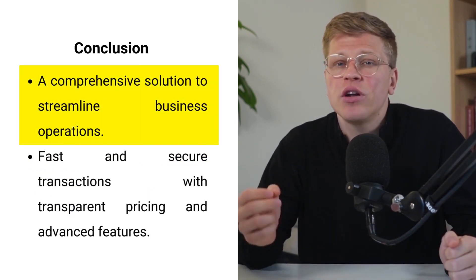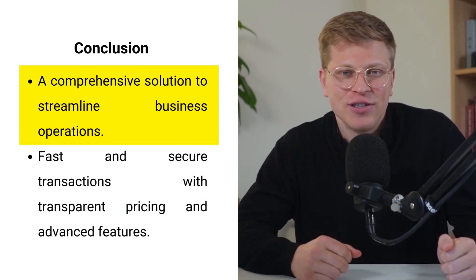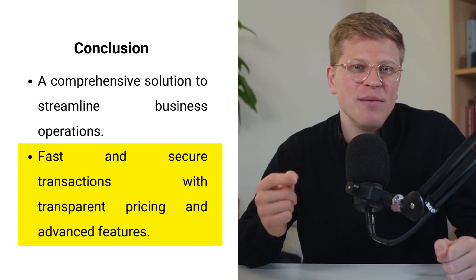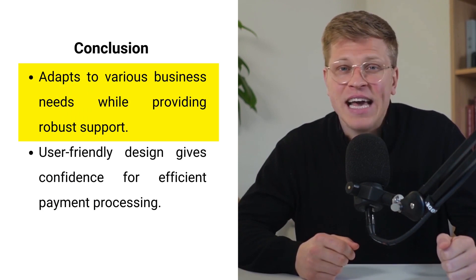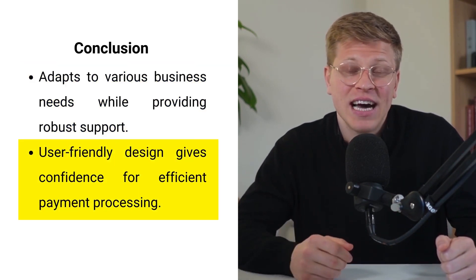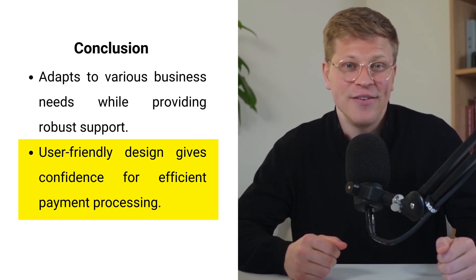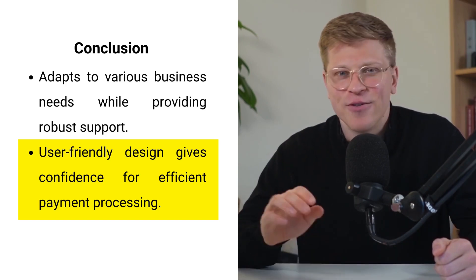The Hellsum Card Reader is more than just a payment device — it's a comprehensive solution to streamline your business operations. Its fast and secure transactions, transparent pricing, and advanced features make it a strong choice for small and medium businesses. Whether you're at your countertop, moving around the store, or at a pop-up event, the Hellsum Card Reader adapts to your needs. With robust customer support and user-friendly design, you'll have the confidence to handle payments smoothly and efficiently. Say goodbye to outdated equipment, expensive leases, and hidden fees — invest in the Hellsum Card Reader today.